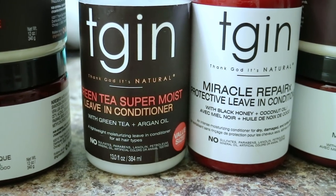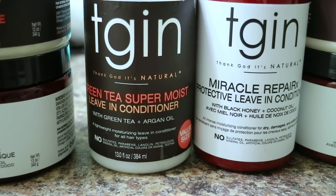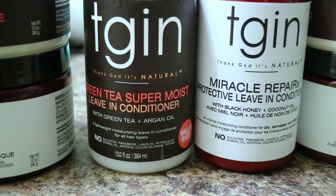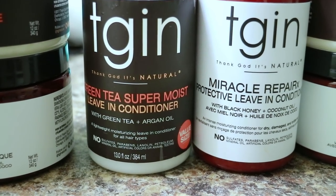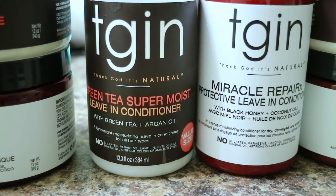For both leave-in conditioners, both products claim they promote hair growth, leave your hair soft, shiny, and manageable, detangle your hair, reduce frizz, and replenish your hair's natural oils. The additional benefit of the Miracle Repair RX leave-in conditioner is that it penetrates your hair's cuticles, adds definition, and is lightweight.